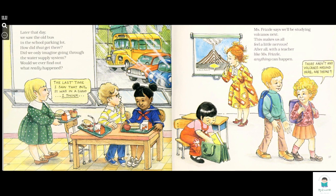Ms. Frizzler says we'll be studying volcanoes next. This makes us all feel a little nervous. After all, we're students with a teacher like Ms. Frizzler — anything can happen. There aren't any volcanoes around here... or are there?